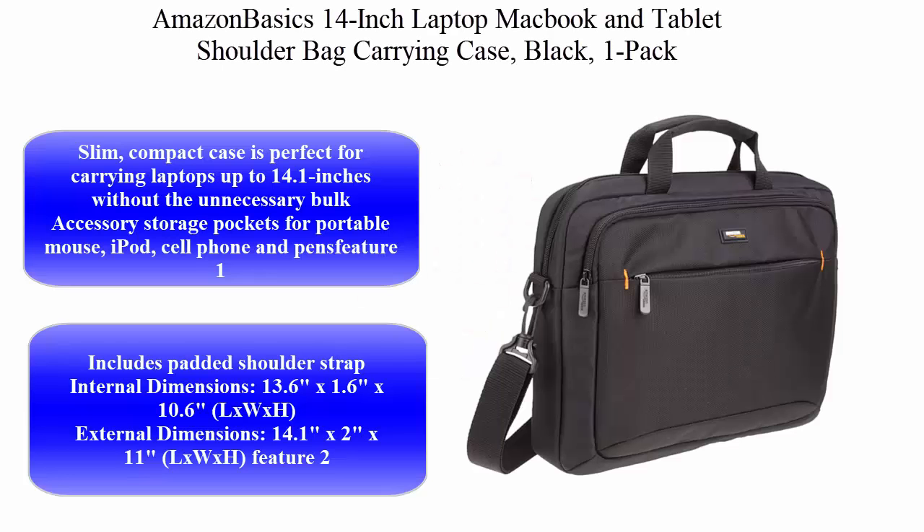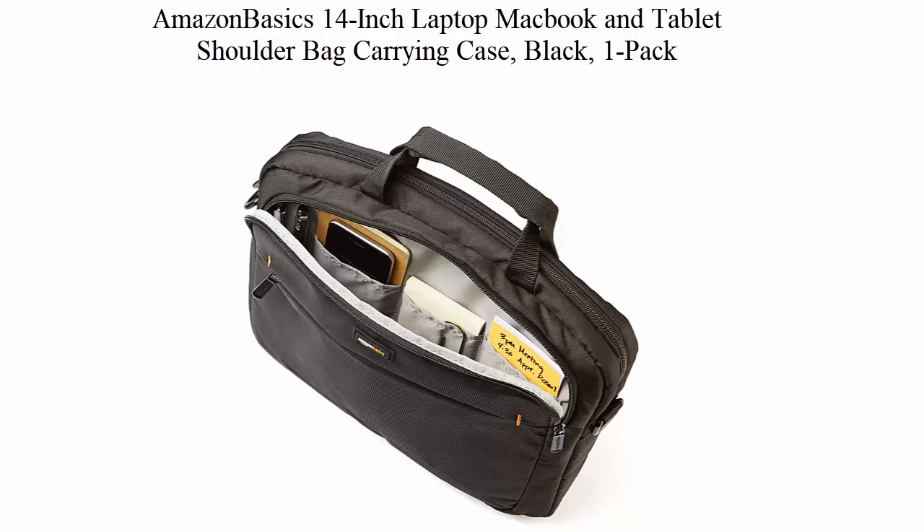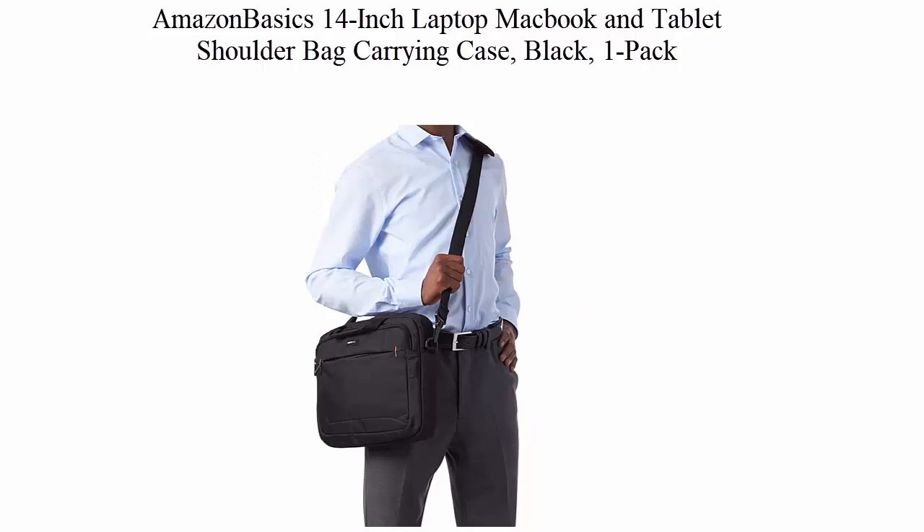Top 4: AmazonBasics 14-inch Laptop, MacBook, and Tablet Shoulder Bag Carrying Case, Black, 1-Pack. This slim, compact case is perfect for carrying laptops up to 14.1 inches without the unnecessary bulk.